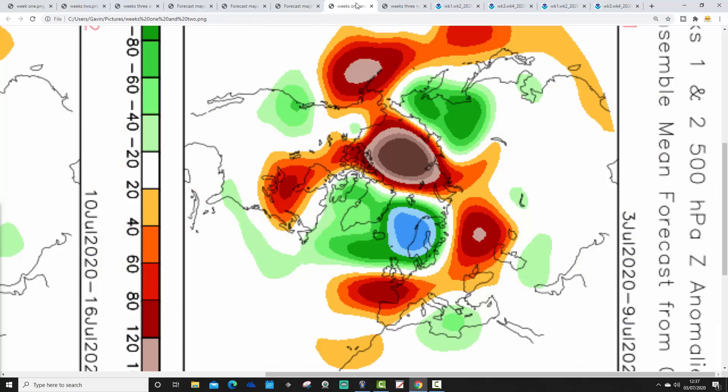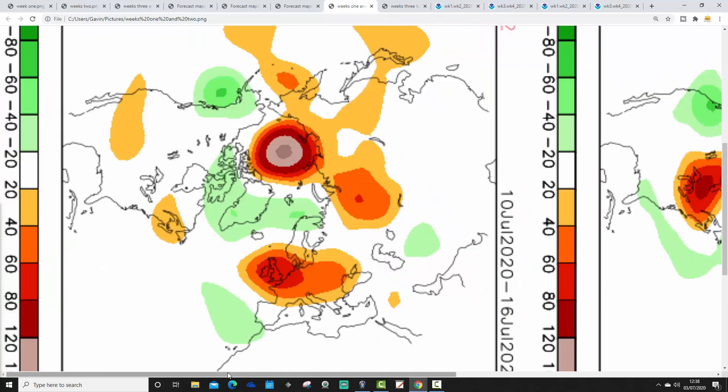Now let's look at CFS v2 and see how that compares. Week 1, 500 millibar height from CFS v2, takes us from the 3rd to the 9th of July — above-average heights to our south, below-average heights to the north, and incoming westerly winds. Perfect agreement between the JMA and CFS for week 1. They're both showing higher pressure to the south, lower pressure to the north, most unsettled conditions in the north, driest in the south, and quite cool temperatures with winds in off the Atlantic.